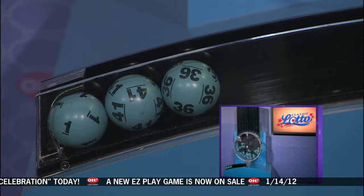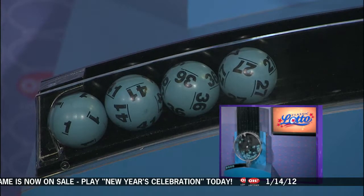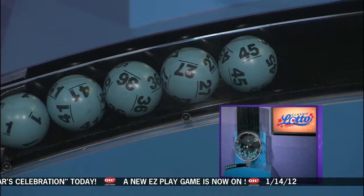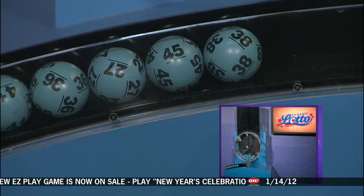And here are tonight's winning Classic Lotto numbers. We have 1, 41, 36, 27, 45, and 38.